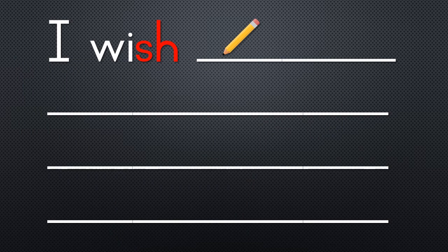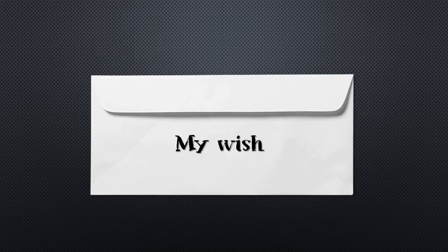For our fun activity today we are going to write our wish down on a piece of paper, and then you can put it in an envelope or you can just fold it and put it under your pillow, and perhaps your wish might come true.